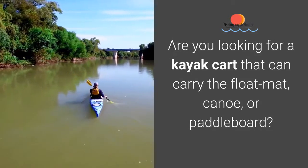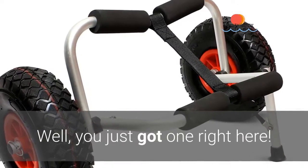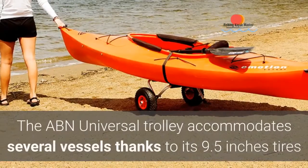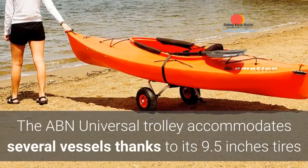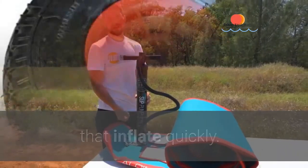Are you looking for a kayak cart that can carry the float mat, canoe, or paddleboard? The ABN Universal Trolley accommodates several vessels, thanks to its 9.5-inch tires that inflate quickly.